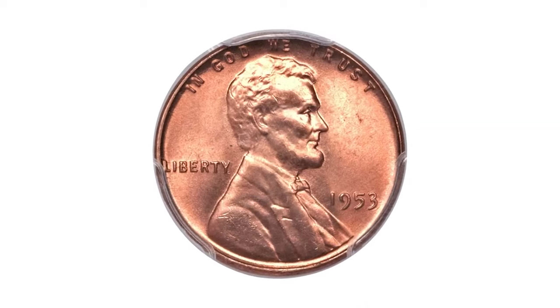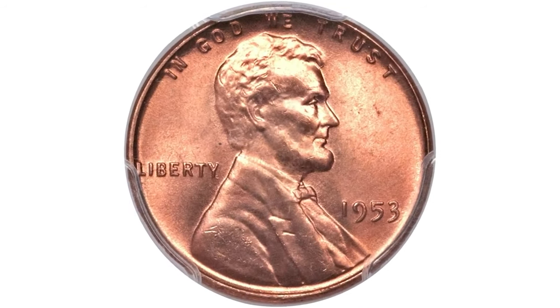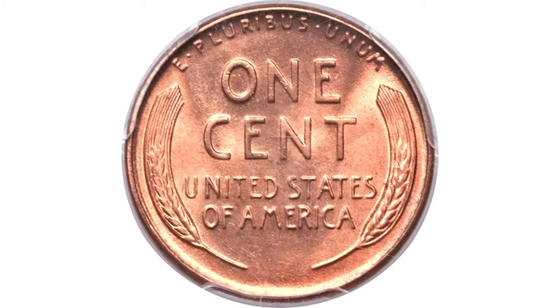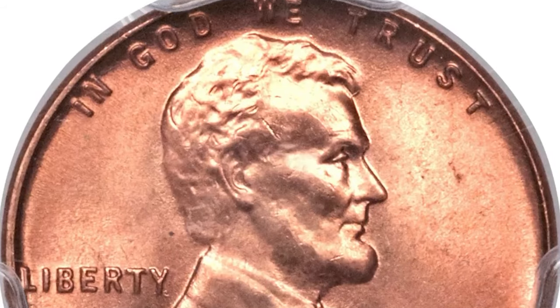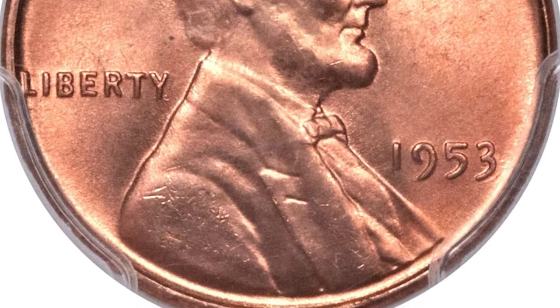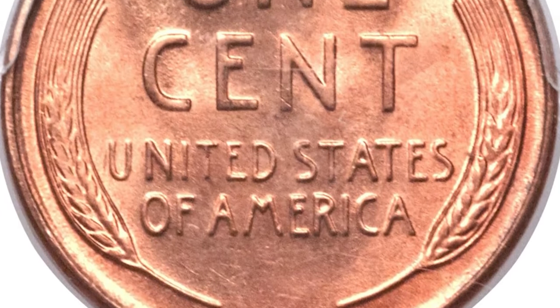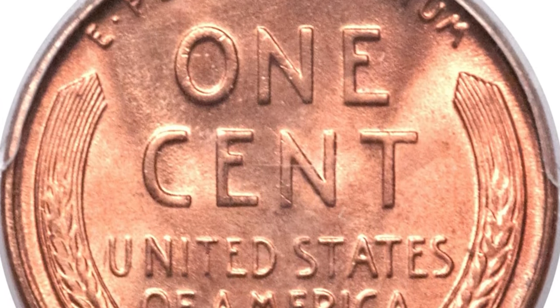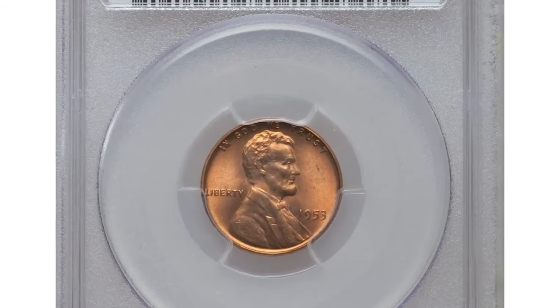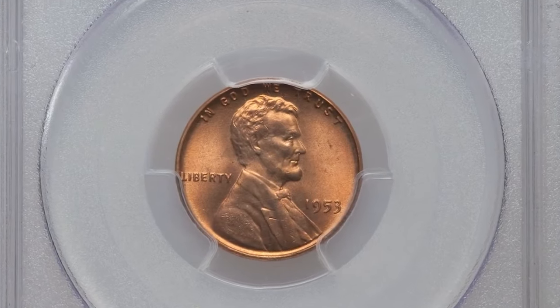While MS65 and MS66 RD grades are quite common for this coin, the MS67 RD grade is notably rare. Typical of many Philadelphia mint cents and nickels from the 1950s, these coins may exhibit some color inconsistencies, with spotting and staining being frequent issues. Despite there being no significant varieties for this issue, aside from cud die breaks, it remains a collector's item.